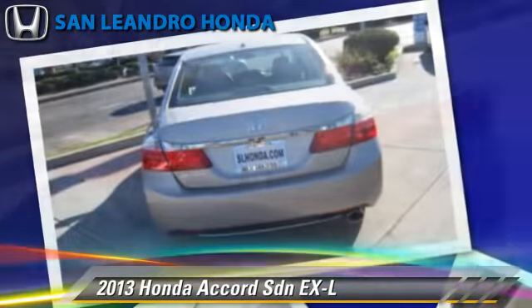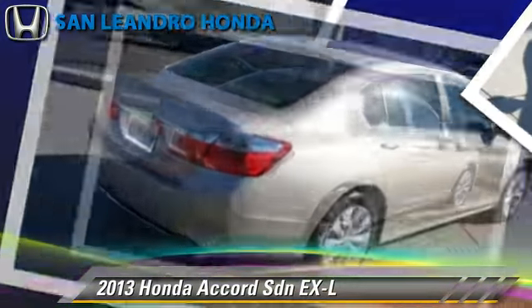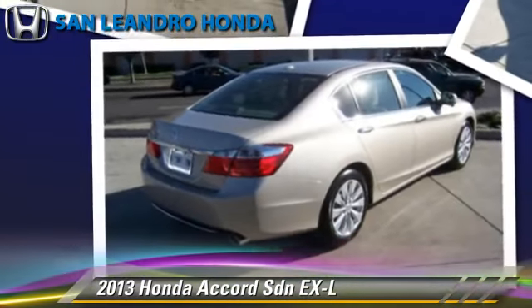This Honda is well-equipped, featuring power windows, a sunroof, and tilt wheel.